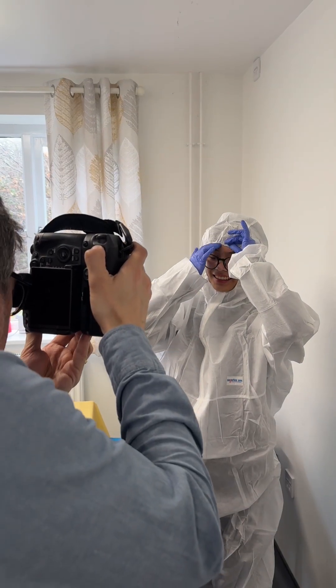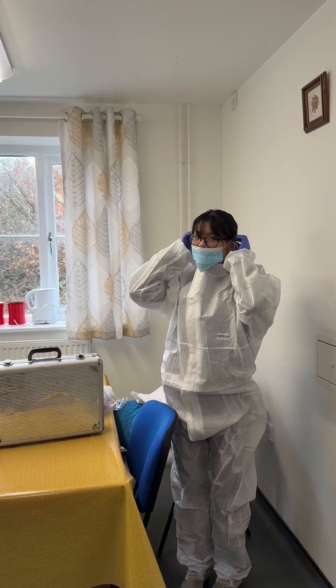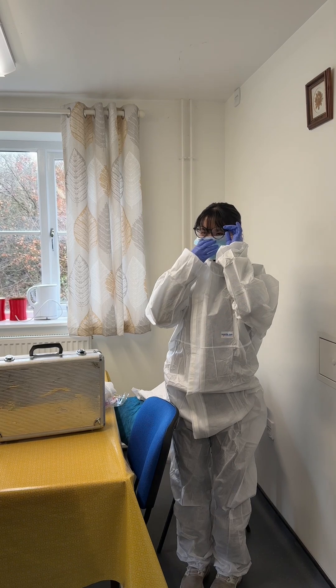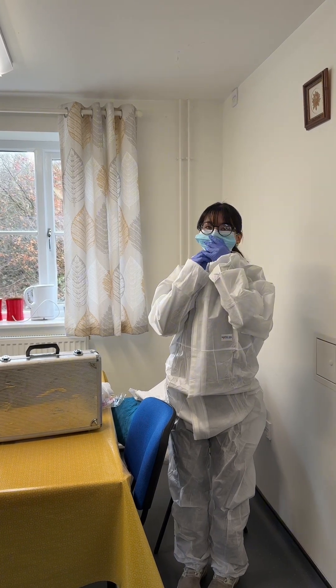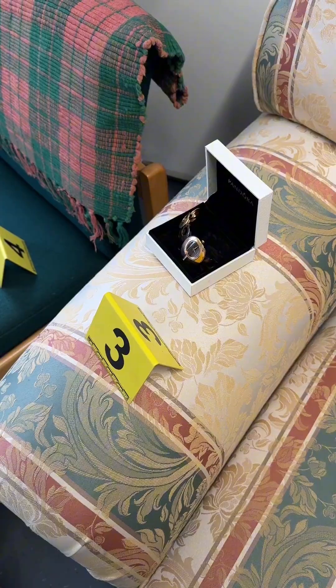Anyway, Phoebe got suited up and showed our cameraman just how we do it at Kent, and then put on her face mask to make sure that there is no chance that she'll contaminate any of the evidence. We then placed evidence markers next to anything we thought was relevant and would need to be photographed later on.